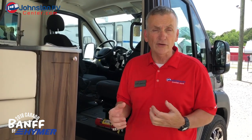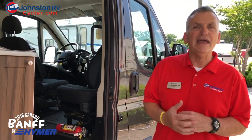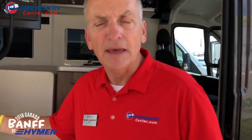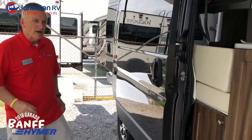Hymer is the largest manufacturer of campers in the world. They're primarily known in Europe, but we have them here at Johnston RV Center and I'm going to tell you a few things about this new van we have here today. This is in the granite color, which I love. I used to call this gunmetal gray, but it's just a really pretty dark gray.